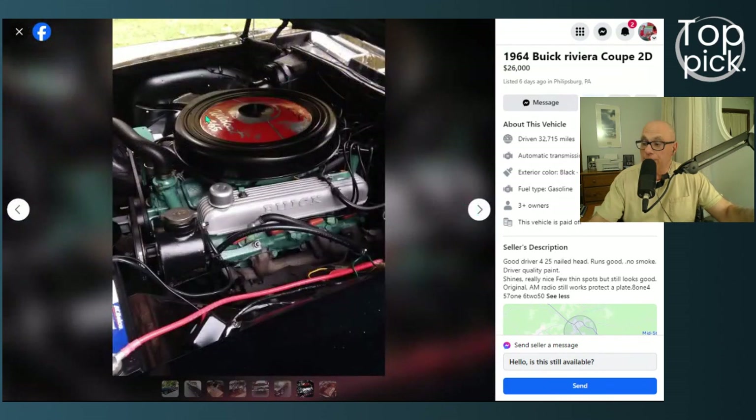Everything looks really nice — the car appears to be a restored example, probably not a frame-off restoration since that would be excessively expensive, but nicely done. The engine detail is correct, including the correct air cleaner, and it almost makes the car seem too cheap. When you think about a 1964 or 1965 muscle car, you can't get anything for $26,000 today, and here you have a 425 cubic inch engine in a two-door coupe.